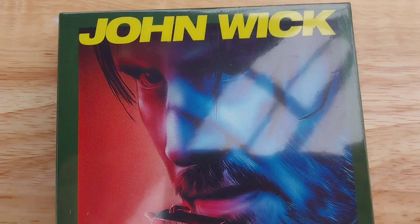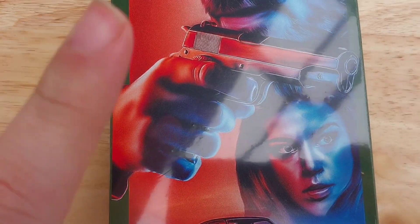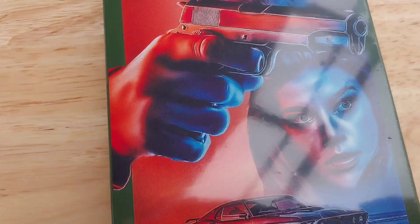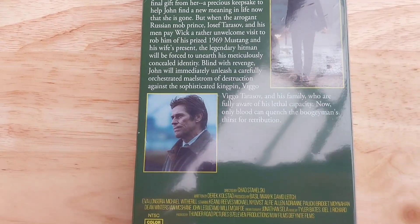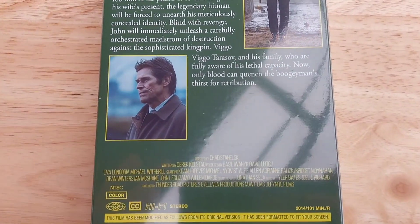Yeah, just look at the art. This is all done by Katie as well, and I gotta say she did a phenomenal job with the art on this VHS tape. It's just really cool, and the art on the back of the tape — absolutely great.